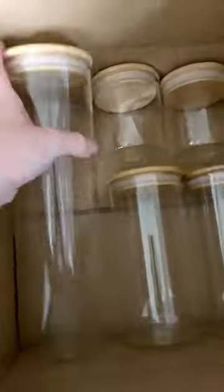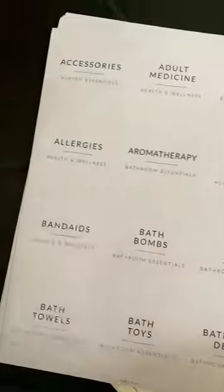It comes with the same style airtight containers but in different sizes to fit more items.